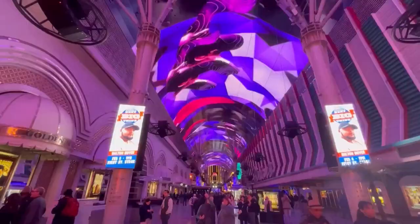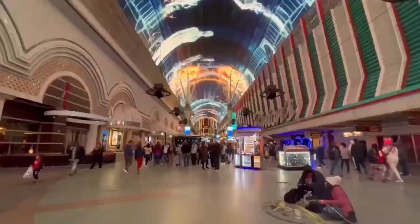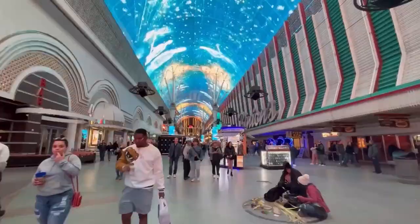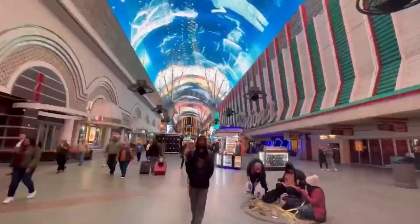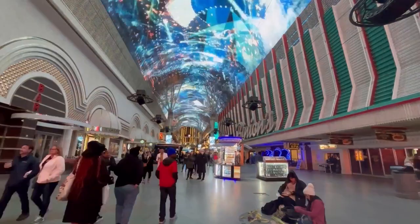Another con: not many of the downtown properties are pet-friendly. Actually only two of them are — the Golden Nugget, where we've stayed with our dog Carlos, and the Downtown Grand, which is outside of the Fremont Street Experience. So if you're looking to bring a pet to Vegas, your options are extremely limited downtown.